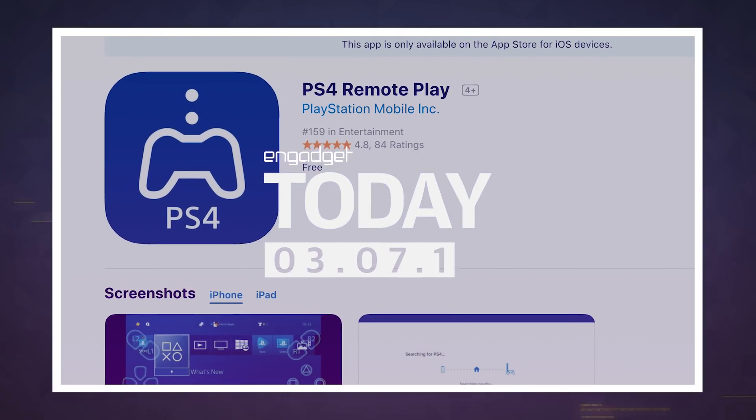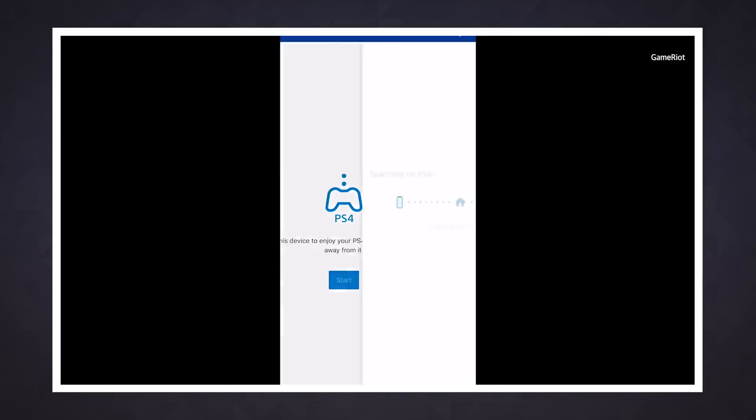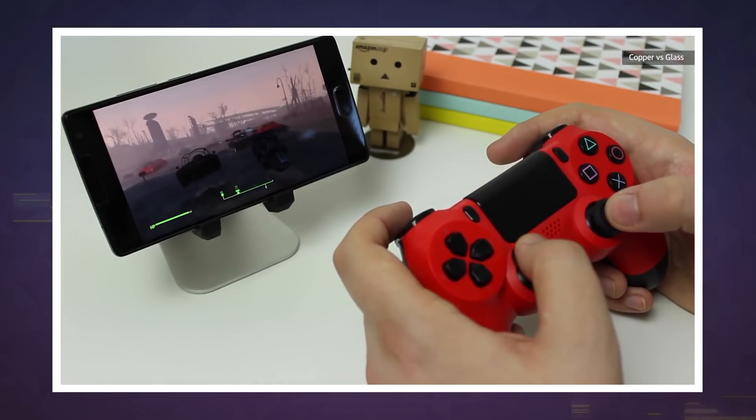The latest update to the PlayStation 4 operating system has a feature that some users have been craving for years. You can now play PS4 games on your iPhone or iPad through the PS4 Remote Play app. Given that Sony first launched Remote Play for Android in October 2014, it's certainly been a long time coming.